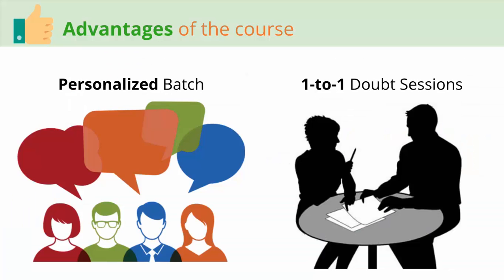This is a very personalized course where a small focused group of four students will be in a batch, ensuring personalized attention per student while maintaining healthy interaction and competition. There is also a provision of one-to-one sessions between the teacher and the student to assist in doubt-solving or personal mentoring.